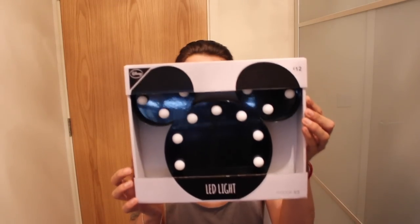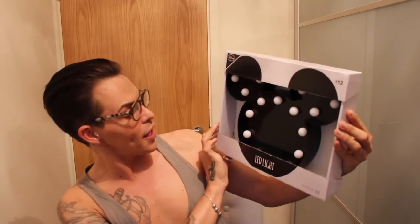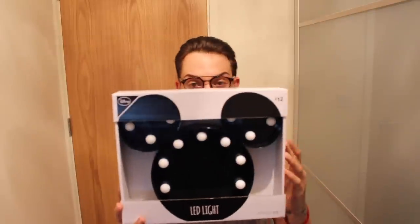The last item — because everyone knows how much I love a bit of Disney — was a Mickey Mouse LED light. How cute is that? He was £12. I don't quite know where I'm going to put it yet, but I had to have it — a bit of Mickey Mouse, a bit of Disney. Loves it.